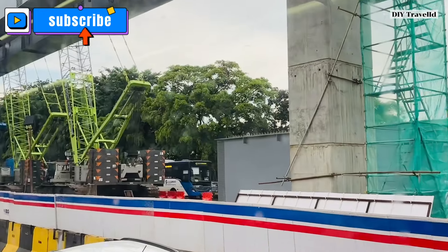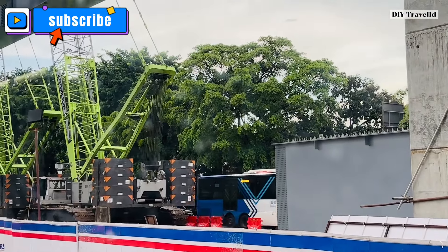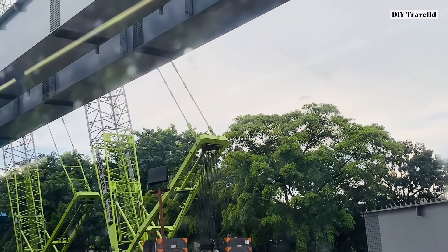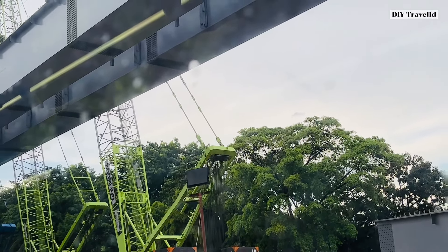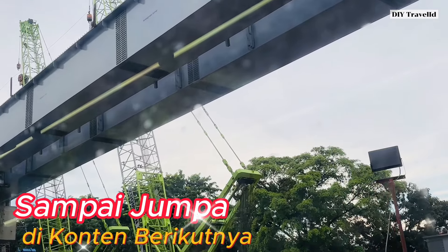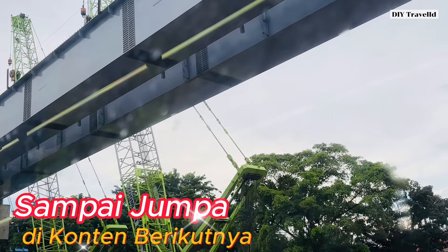Oke teman-teman, itu saja yang bisa saya sampaikan pada kesempatan ini — berbagi pandangan visual tentang update proyek LRT Jakarta Fase 1B. Mohon maaf apabila masih banyak kekurangan di konten ini. Sampai jumpa lagi di konten-konten saya berikutnya. Have a nice day!